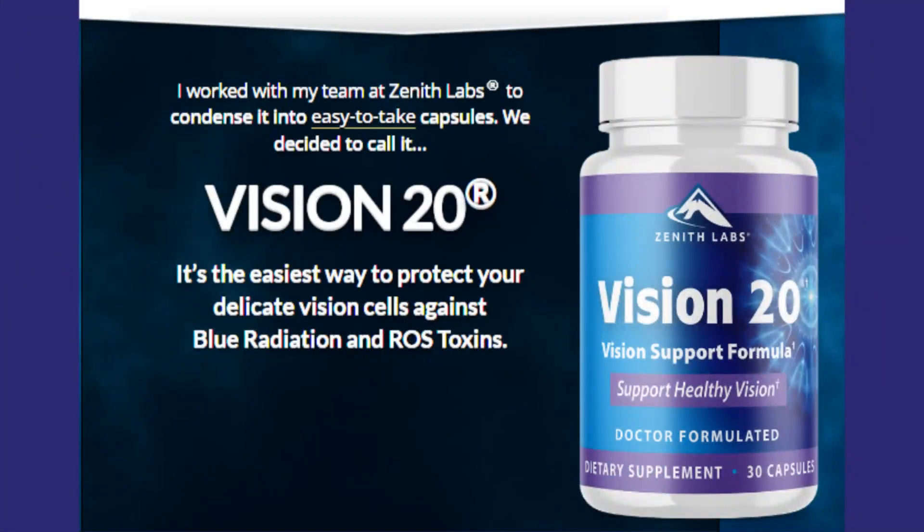What is Vision 20? Vision 20 is a blend of high-quality natural ingredients designed to improve the quality of your vision and support eye care. It is a dietary supplement made from organic ingredients that will support vision health as you age, and if you are dealing with deteriorating vision, cataracts, and macular degeneration, Vision 20 is right for you.